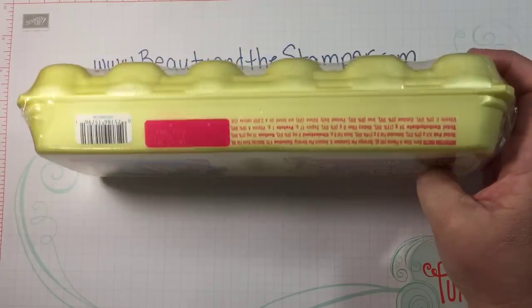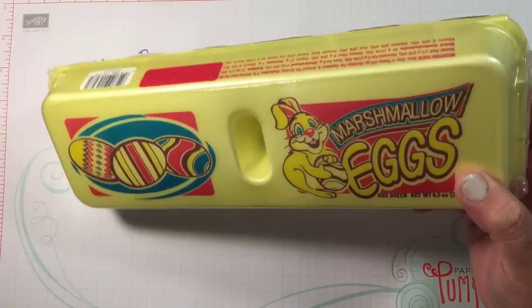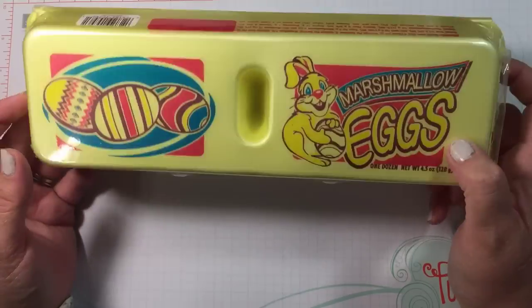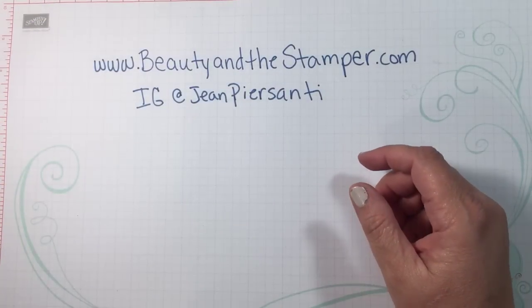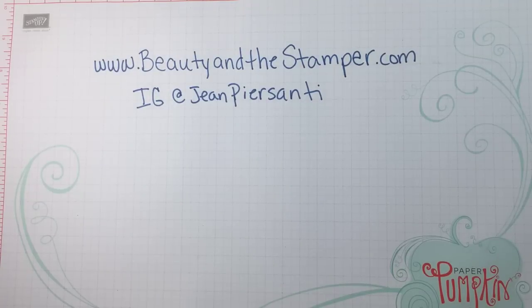These are fun — they're marshmallow eggs. I always knew Easter was coming when I was a kid because we always had these little marshmallow eggs, so I thought those were super cute and reminded me of the good old days.